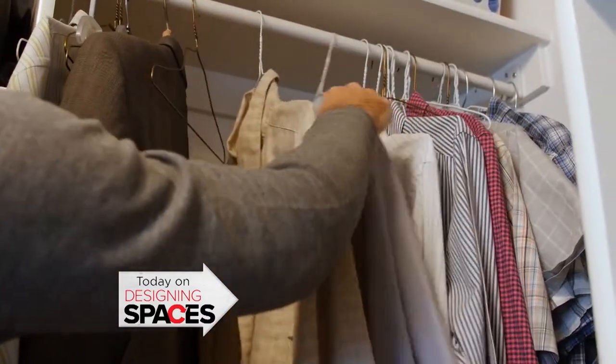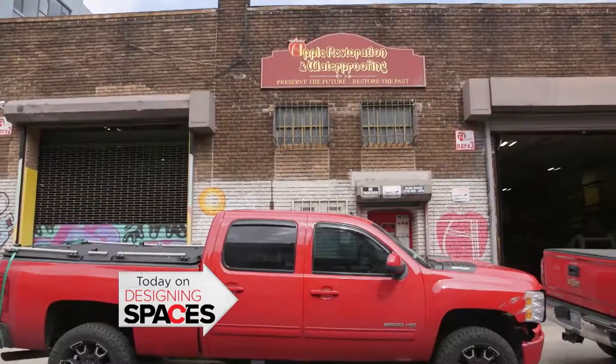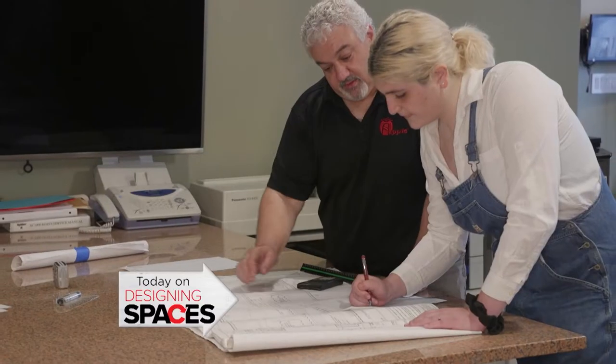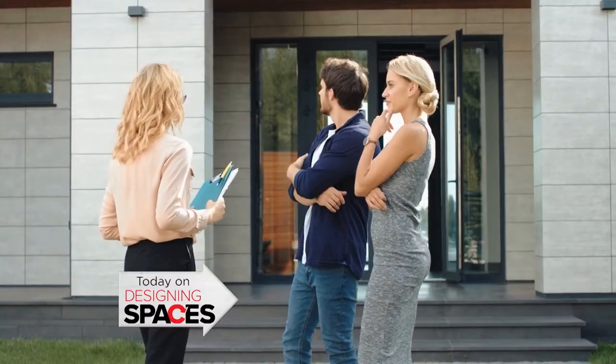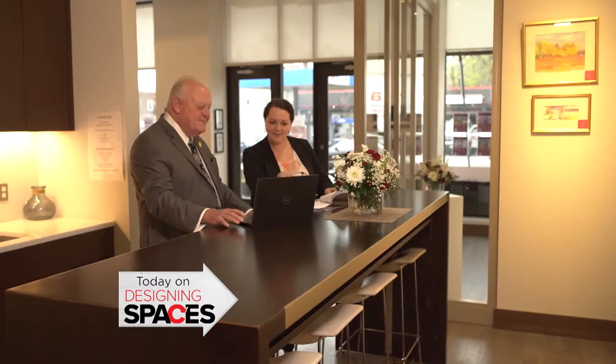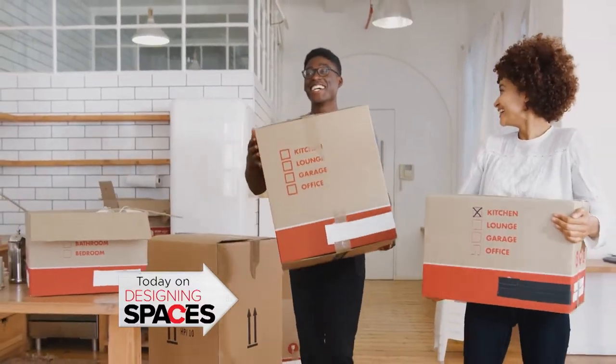Long Island Closet Design is here to create the custom storage solutions you've been looking for. Apple Restoration helps restore the past and preserve the future through their restoration construction processes. A home search is made easier with the help of real estate agents from Berkshire Hathaway Home Services, New Jersey Properties. Plus lots more. Time to design.